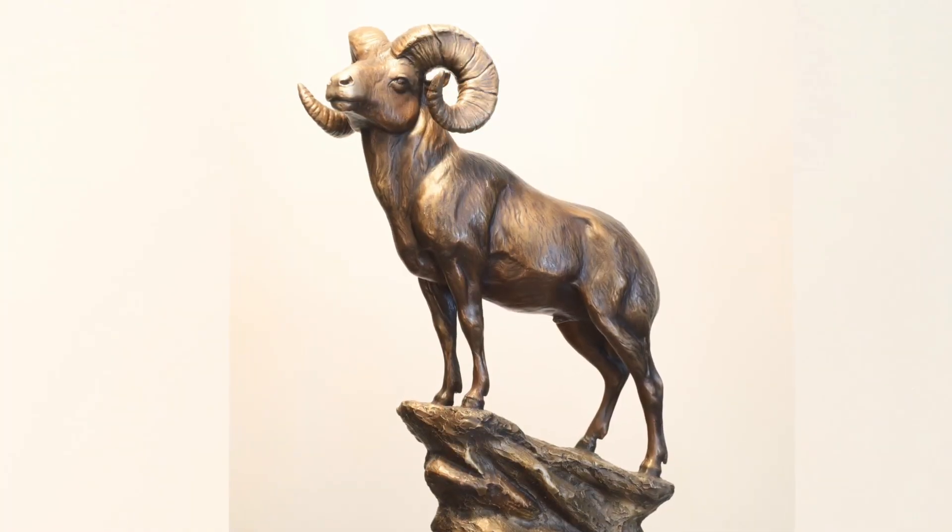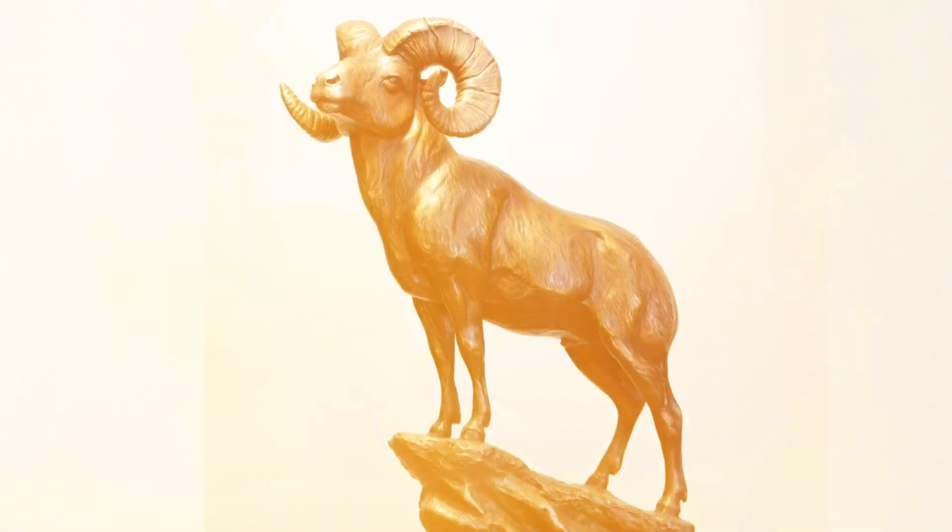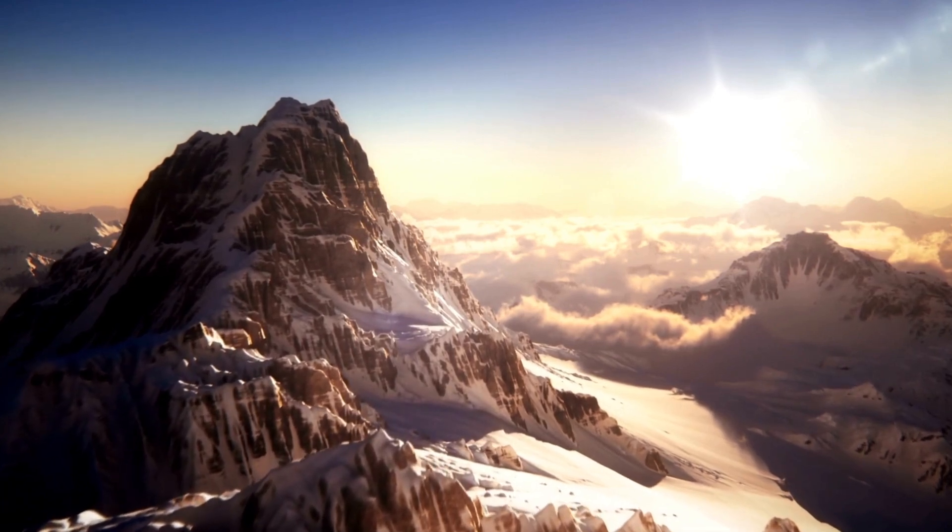This ram is posing on top of a mountain ledge, displaying his massive horns for all to see, letting others know he is King of the Mountain.